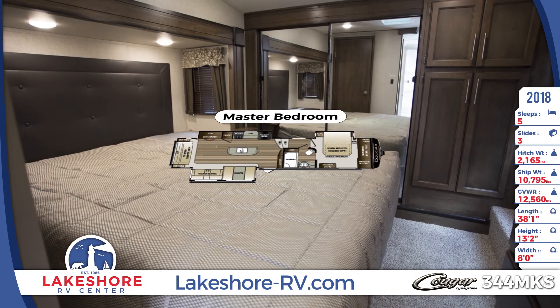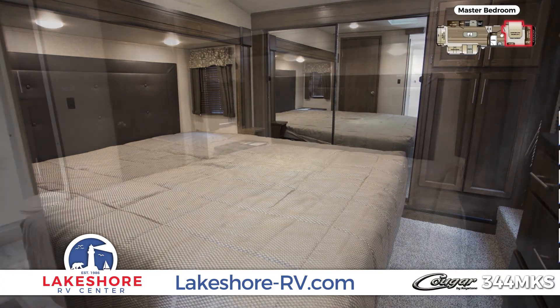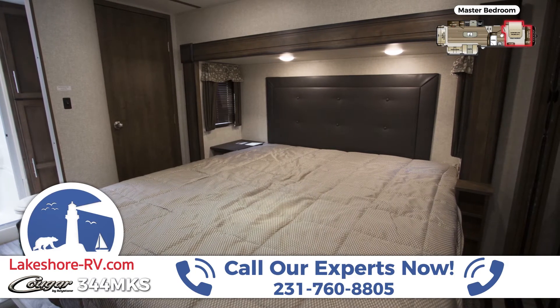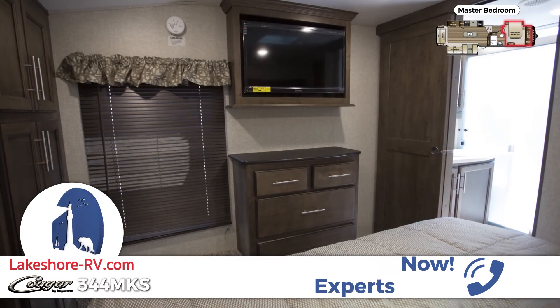The master bedroom offers a queen bed with designer bedspread and storage underneath, padded headboard, integrated reading lights, and dual nightstands. There's also a full-length mirrored wardrobe with washer and dryer hookups, and a dresser with TV mounted above.